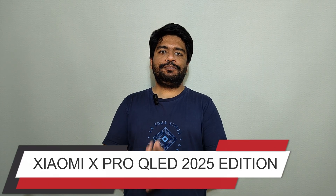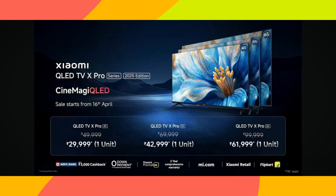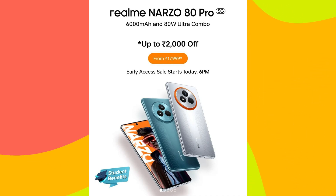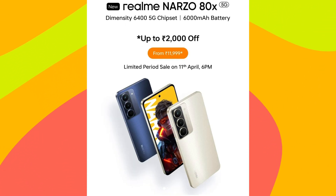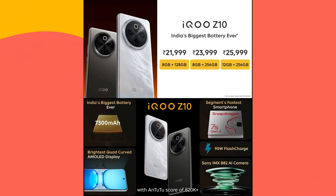Xiaomi launched its Xiaomi X Pro QLED 2025 Edition TV in India at a starting price of Rs. 29,999. Realme launched the Realme Narzo 80 Pro 5G and Realme Narzo 88 5G in India. iQOO launched the iQOO Z10 and iQOO Z10X in India.